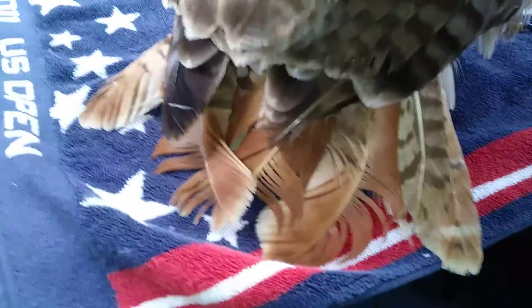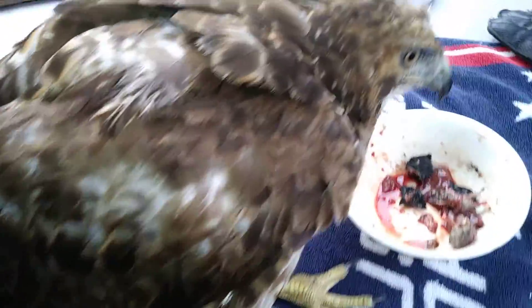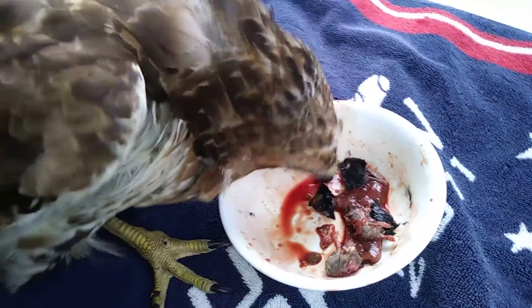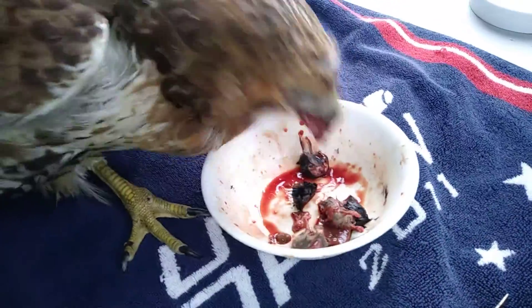I don't know. You can see her tail is kind of a mess. She's just a bit of a ragamuffin. Very good eater. I love it when they eat. This is good.